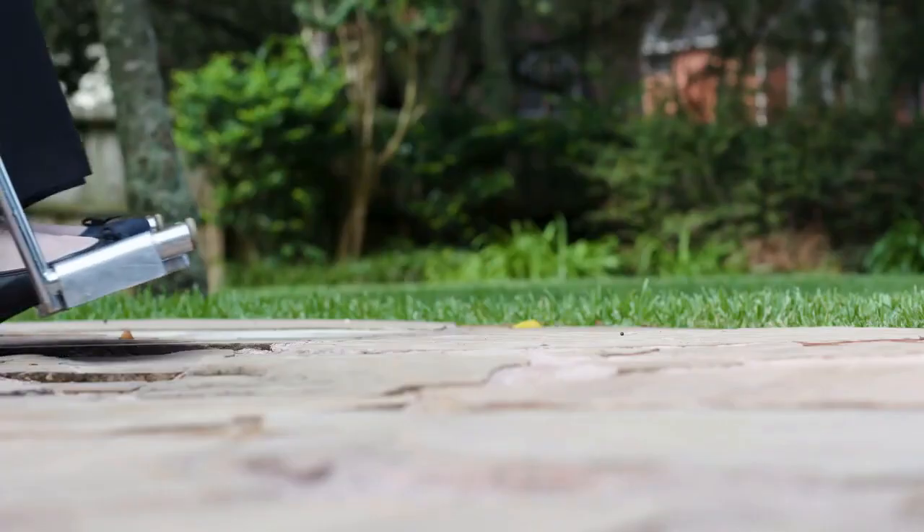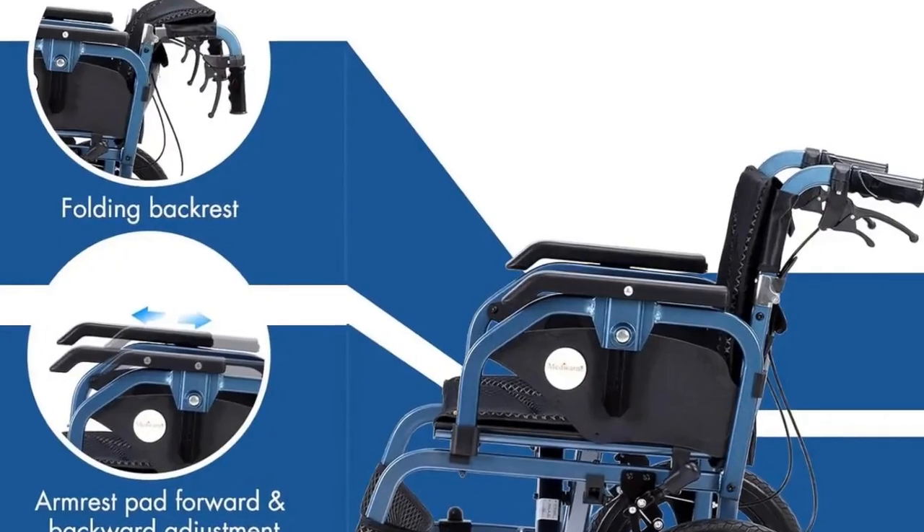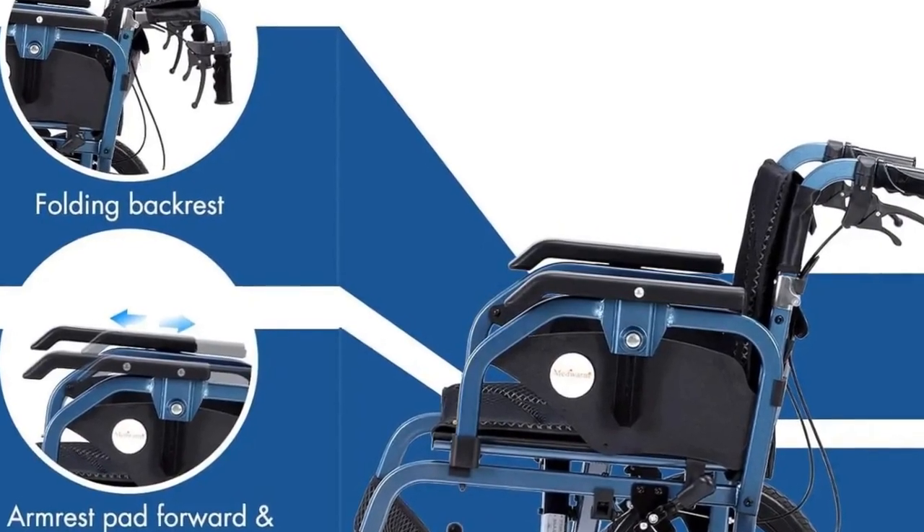Unfolded, it provides ample space with adjustable features to meet your daily needs. Comfort meets convenience with a removable, breathable cushion that's easy to clean and a handy storage bag for essentials.